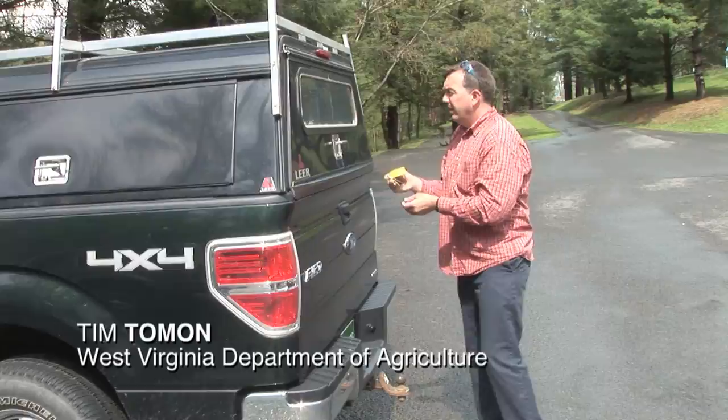My name is Tim Toman, I'm a forest entomologist with the West Virginia Department of Agriculture.